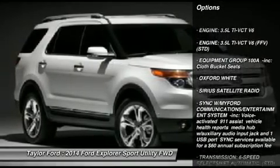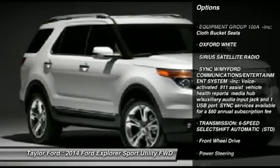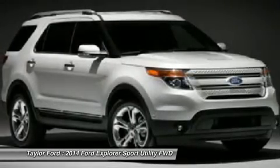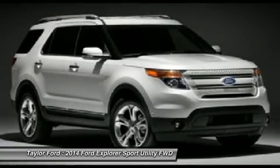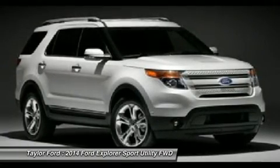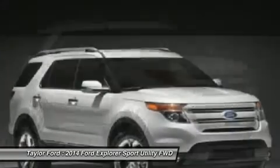Traction control. Anti-lock braking system. Stability control. Steering wheel audio controls. Air conditioning. Adjustable steering wheel. Power steering. Cruise control. Keyless entry. Four-wheel disc brakes.